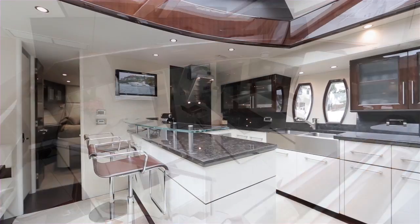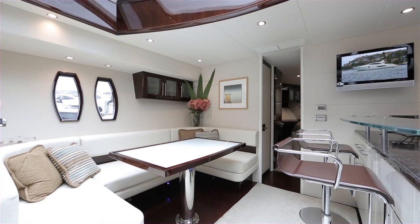Her brushed stainless steel galley is appointed with appliances by Miele, whilst the dining table also benefits from the atrium style ceiling.